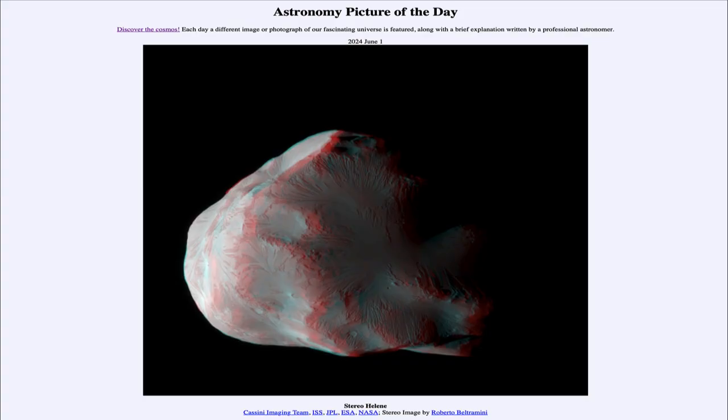Greetings and welcome to the Astronomy Picture of the Day podcast. Today's picture for June 1st of 2024 is titled Stereo Helene.